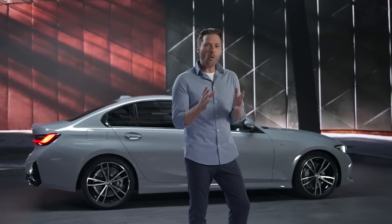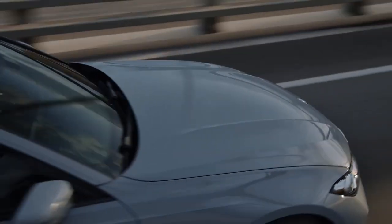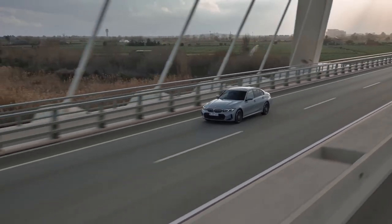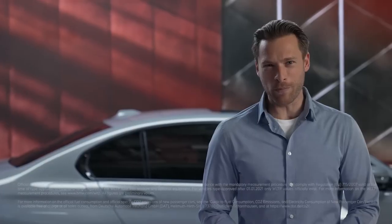The 3 has always been a pioneer. With a modern and unmistakable design, the new BMW 3 Series is the perfect mix of innovation, sportiness and aesthetics without compromising unrivaled driving pleasure.